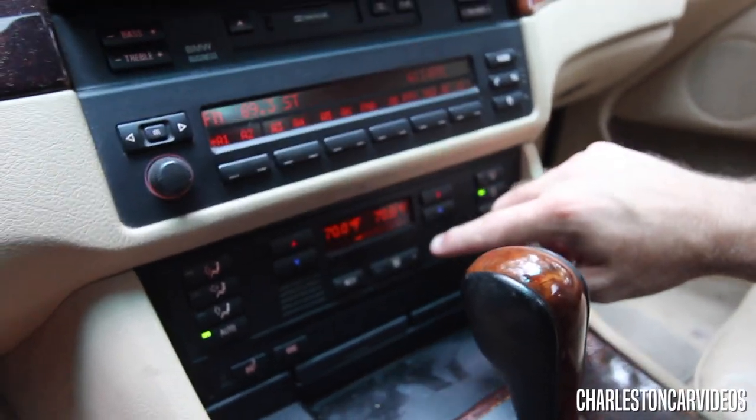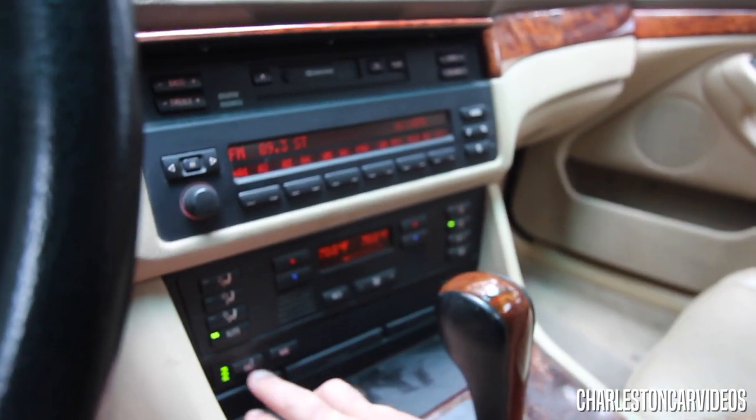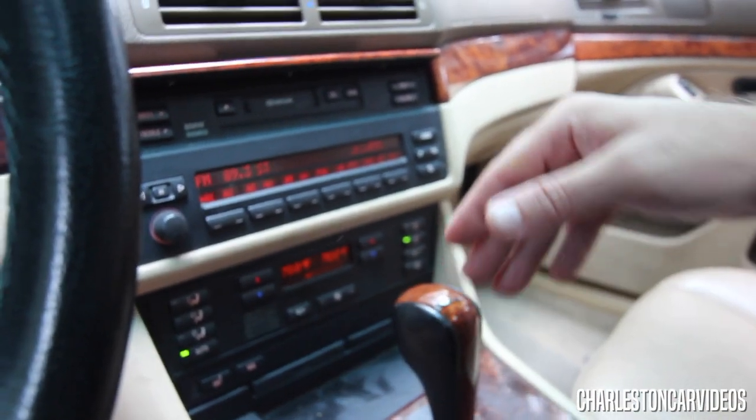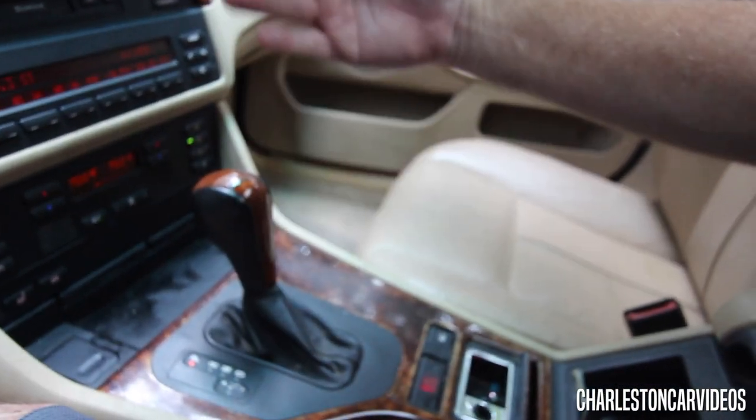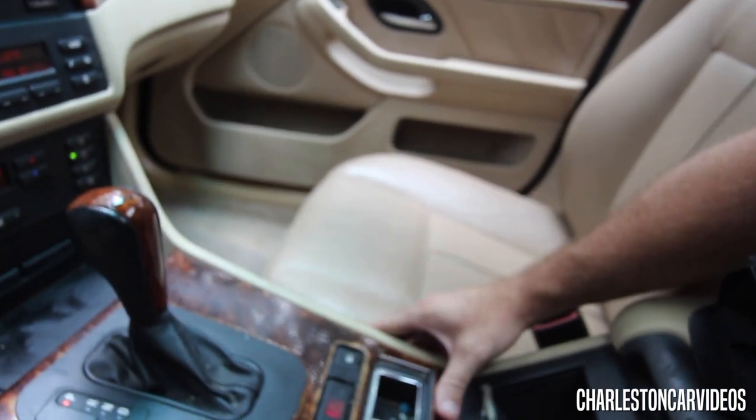There's a tape deck, bass, treble, fader — all that. The AC is still blowing extremely cold in here, so AC is still working great. Let's hear the radio for a minute — speakers sound good, I don't hear any crackling. You've also got dual climate control so you can change the temperature on either side of the vehicle. You've got heated seats in here — of course I don't think they had cooled seats back in 2000, but you do have heated. For the most part it's just a little dirty in here, but the overall interior could all be cleaned up and look really fresh and nice.